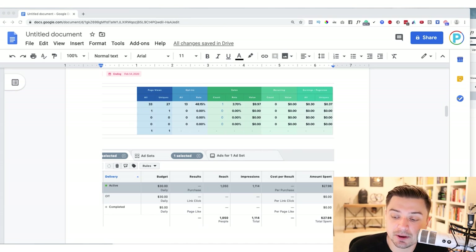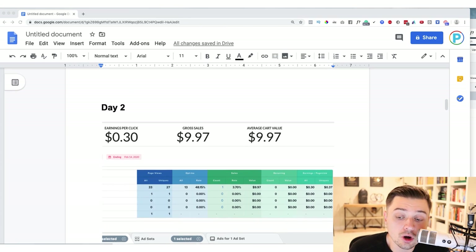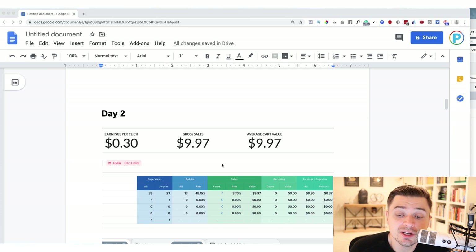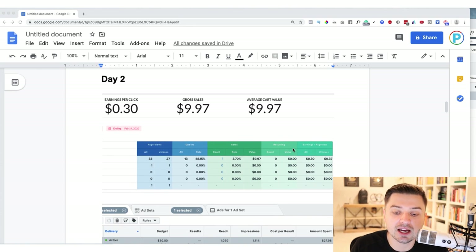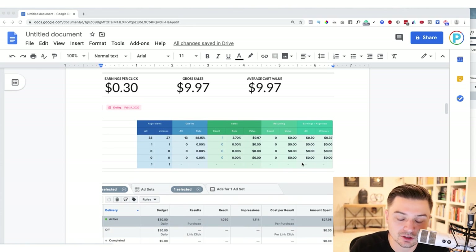As far as ads go that day, we spent roughly $27-$28 with only one buyer. So we lost money today, but we got emails, we got one buyer, and we caught an issue. Day two was definitely not a great day by any means, but I didn't change anything besides fixing the issues with the funnel.